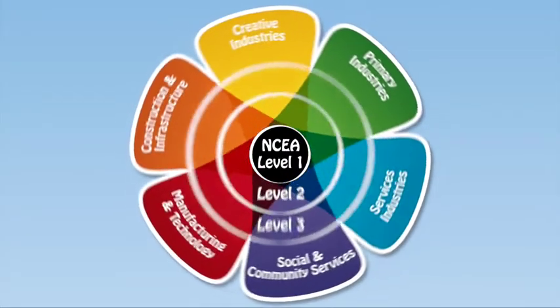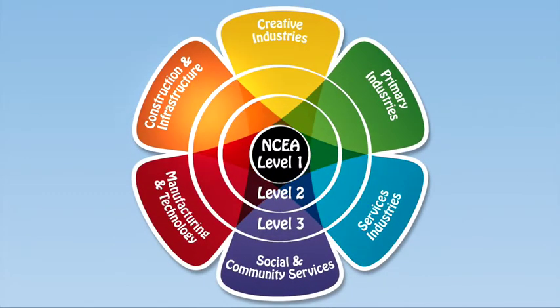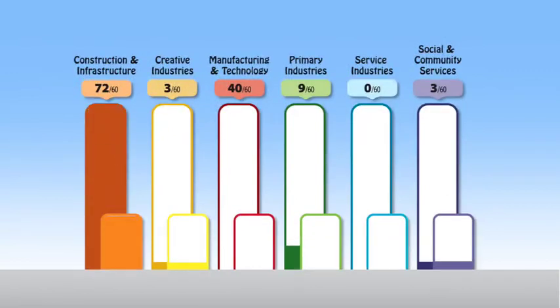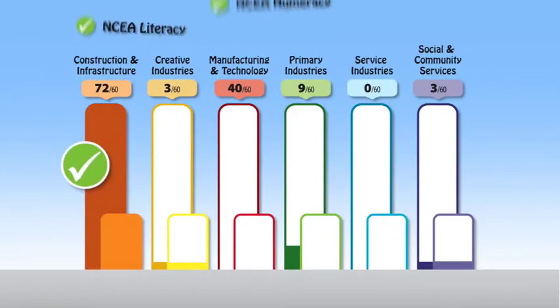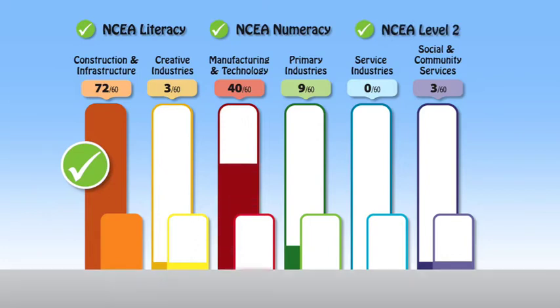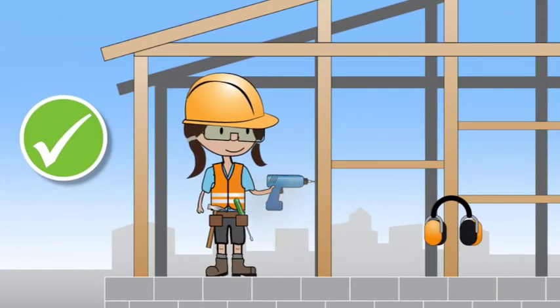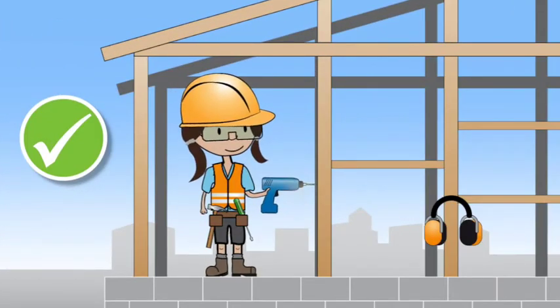Vocational Pathways are another way you can show what you've learnt. They also suggest the types of study options and job opportunities that you may be interested in looking into. You get a Vocational Pathways Award when you've completed one of the six industry pathways, and you can get more than one Vocational Pathway Award. You can use Vocational Pathways to show how your achievement relates to the learning or skills employers are looking for.